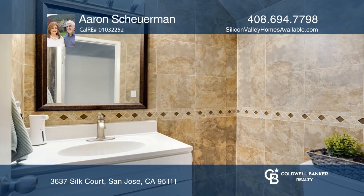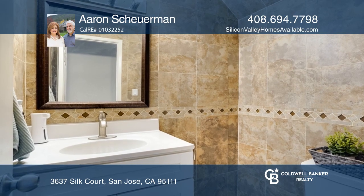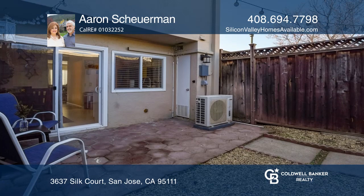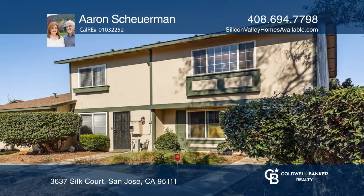The entire home is bright with recessed lighting in the living room. This is a great opportunity for first-time home buyers. Take the first step to buying your new home by calling Erin Sherman.